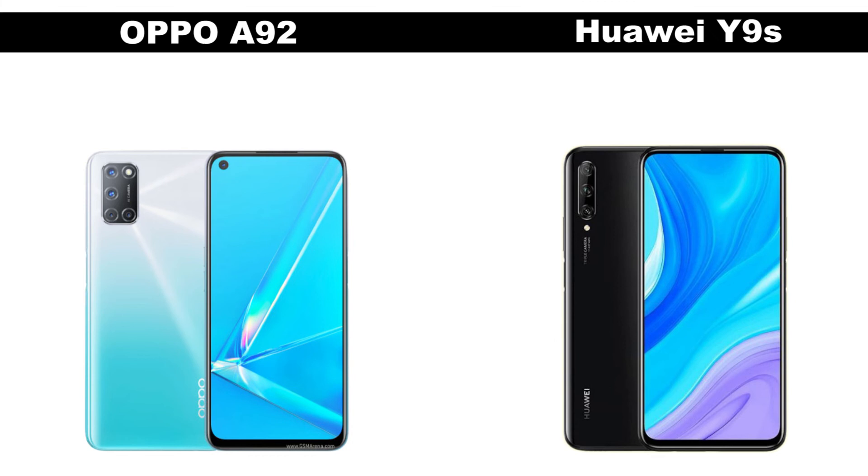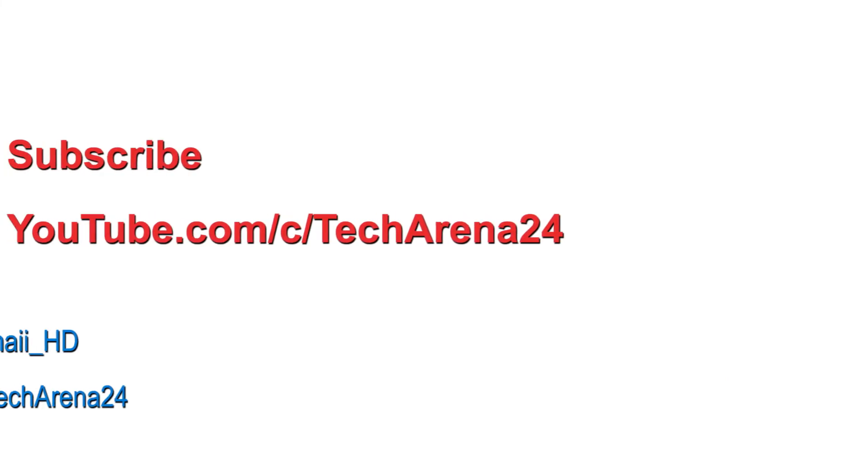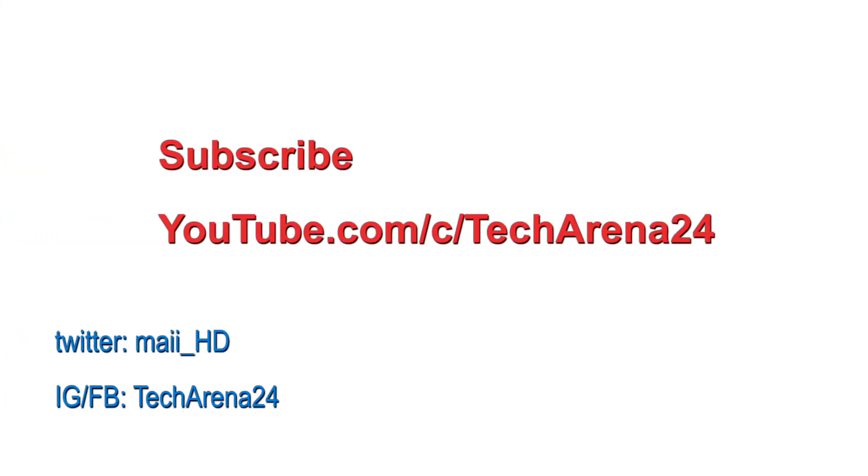So what do you think about these two smartphones? Would you rather purchase the Oppo A92 or the Huawei Y9s? Drop your opinion in the comment section, give the video a thumbs up, hit the subscribe button for more, and I hope to catch you in my next one.